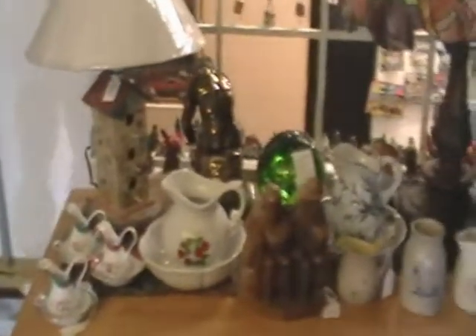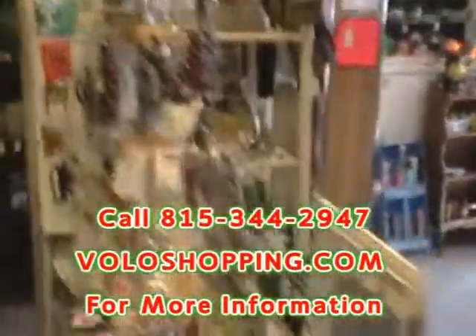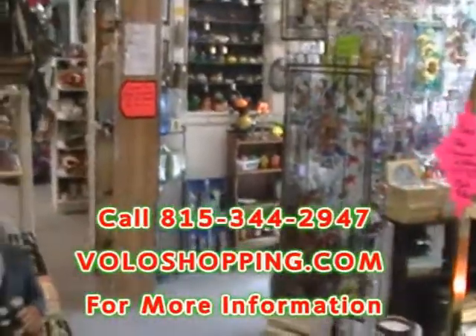Again, this is Kathan's Antiques and Uniques at Shop 102, located at the Mercantile Mall in Volo, Illinois. We're open seven days a week, 10am to 5pm, and only closed Christmas Day, Easter, and Thanksgiving. If you have any questions about any of the items you see here, feel free to give us a call at 815-344-2947. We can get you more information or find out if an item is still available. Thank you for taking this video tour with us today at Kathan's Antiques and Uniques, Shop 102 at the Volo Mercantile Mall. Thank you.